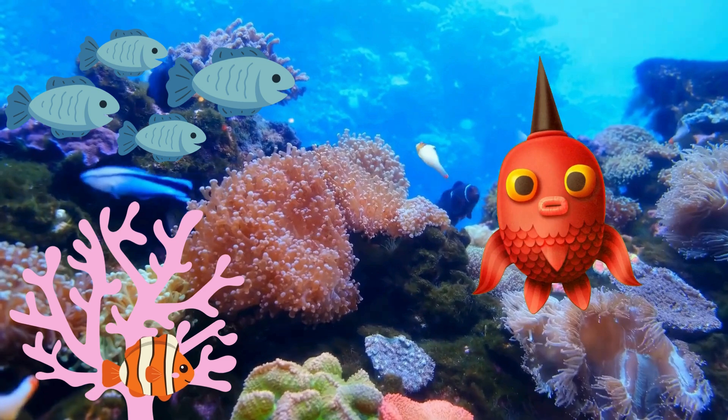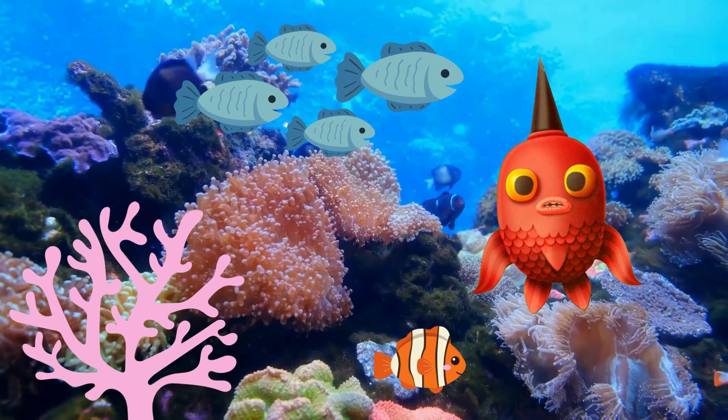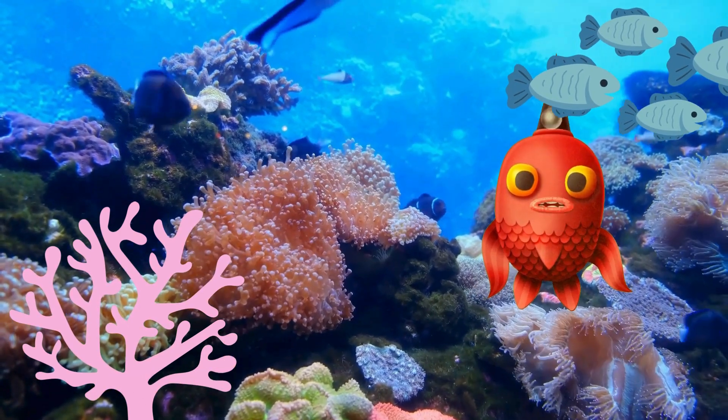Look at these corals! Did you know that corals are actually made up of tiny creatures called polyps? They work together to build these beautiful homes.